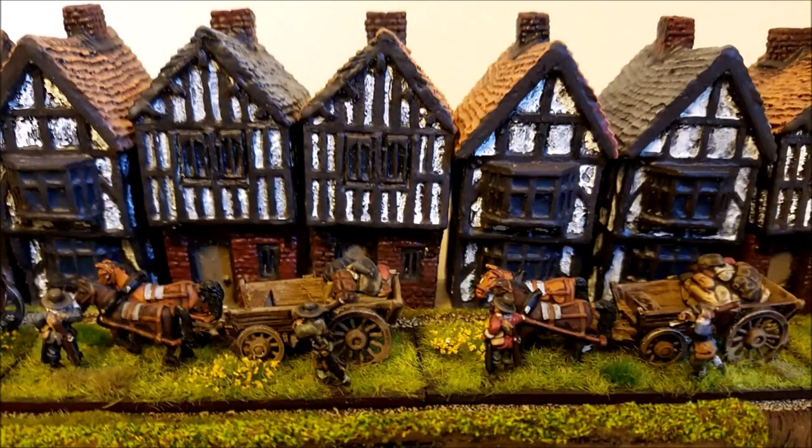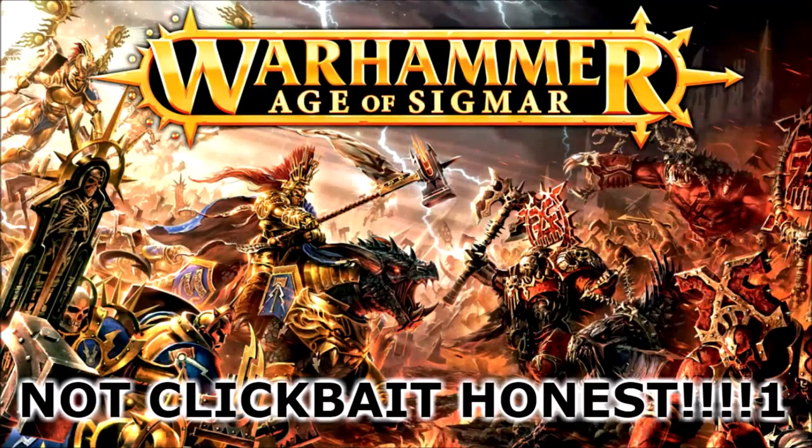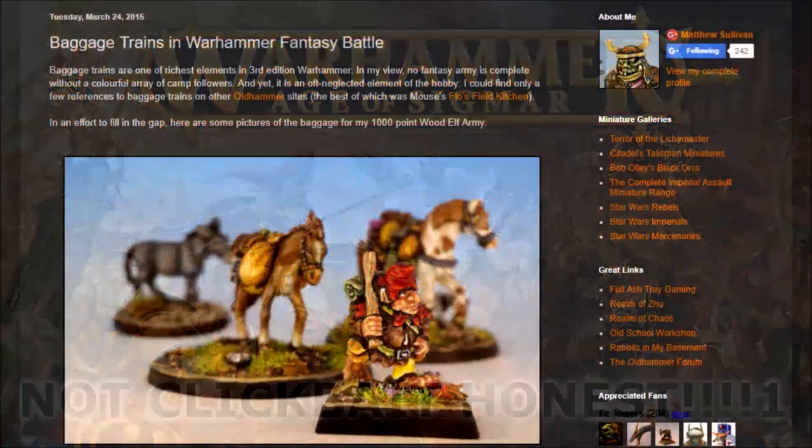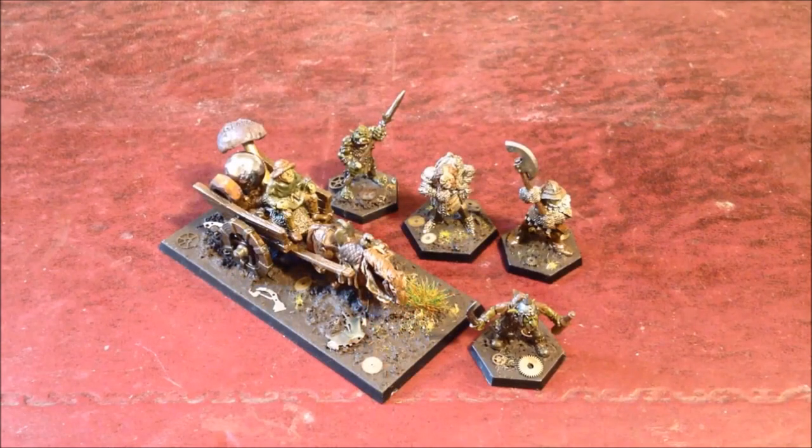There seems to have been a renaissance in baggage trains somewhat recently, certainly within the last few years. There are various Reddit posts mentioning them and how to build them, as new Age of Sigmar players end up wanting to build supporting elements into their armies. Good old boys return to their old Warhammer collections, and stalwarts of the hobby continue to build and iterate on them in their blogs. Let's have a look at the Warhammer Fantasy Battle rulebook and see what that says about baggage trains.